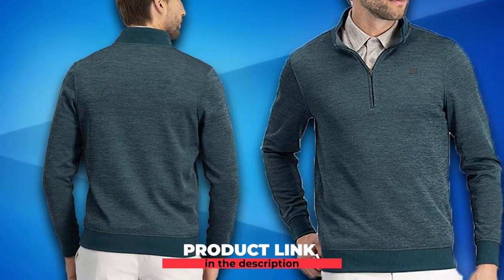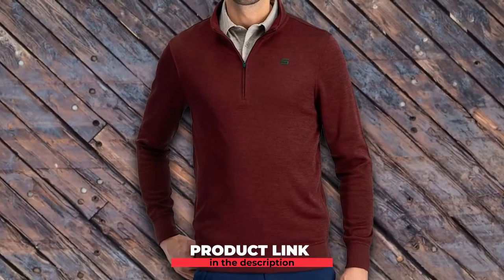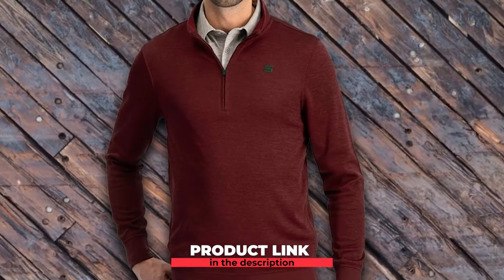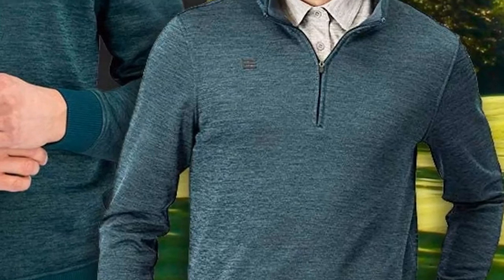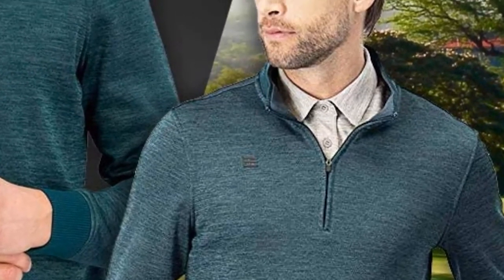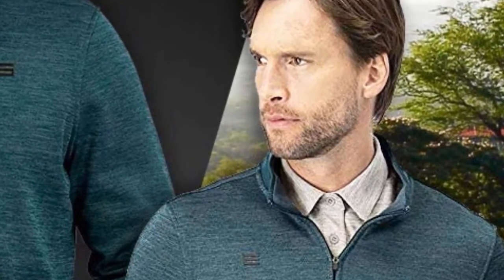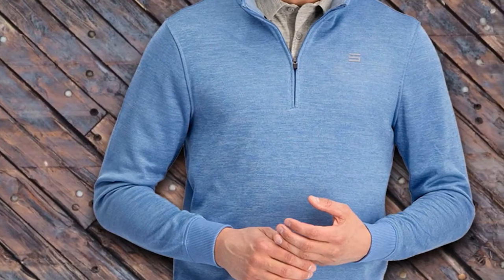The Dry Fit Pullover Quarter Zip Fleece Golf Jacket from 366 offers comfort, style, and functionality at a reasonable price. Made of quick-drying polyester, the jacket has stretchy rib cuffs, collar, and waistband for maximum flexibility. The fleece fabric is designed to keep you warm in cooler temperatures, but it's also very lightweight and constructed to provide excellent breathability. Whatever the temperature, this pullover jacket has you covered — no pun intended. There's also a quarter zipper.